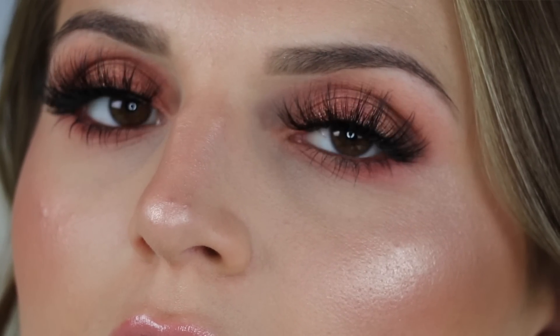This is my finished look! I hope you guys enjoyed this get ready with me, showing you new products from my haul. Please don't forget to give me a thumbs up, subscribe, sign up for alerts. Let me know what you think about the giveaway down below, and other video ideas. I love you guys so much and I will see you in my next video. Bye!